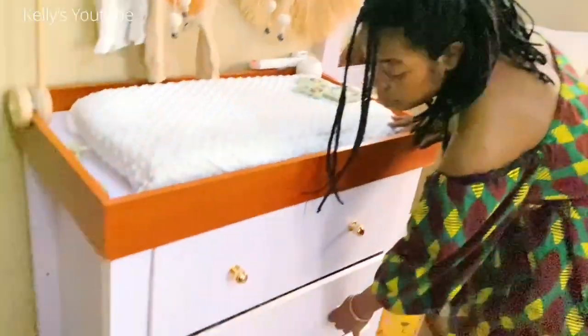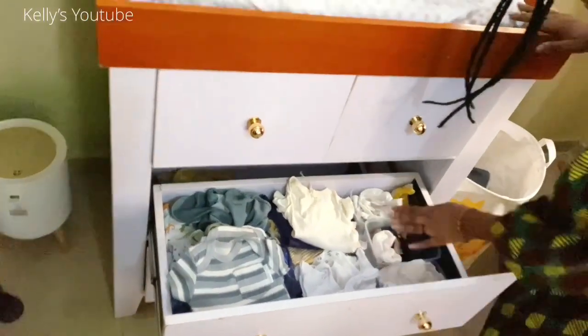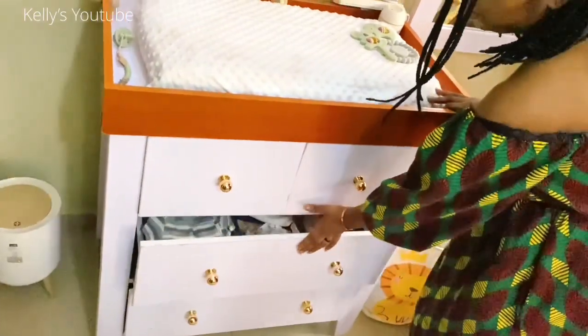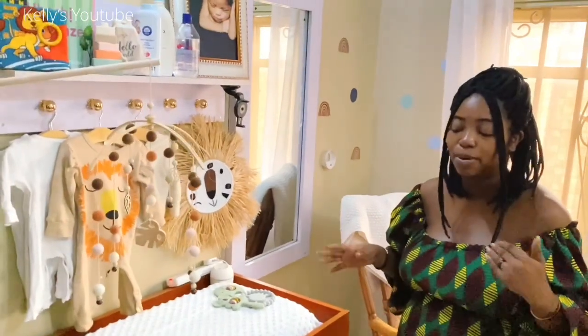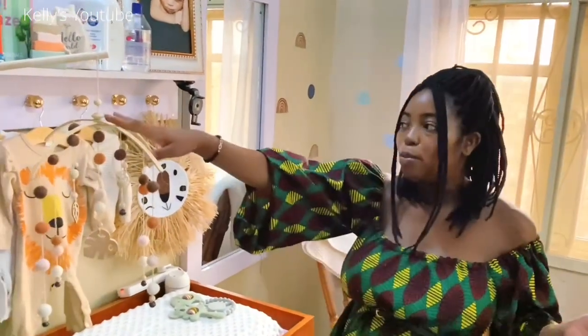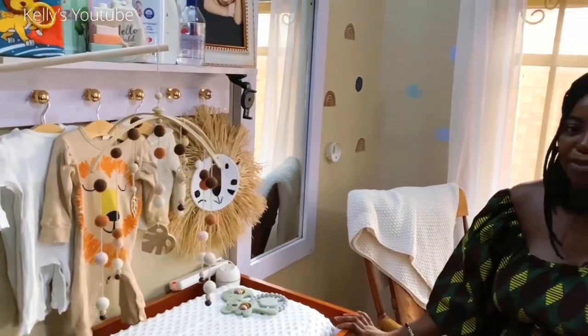In the bottom two doors I have clothes — a bunch of onesies, overalls, bibs, socks, hats. You do what works best for you, but if you're looking for inspiration, I got most of my ideas from Pinterest, Instagram, and then a little bit of my own. Anything you see here, like the mobile or the clothes, most of the stuff I got from AliExpress, and I'll definitely try my best to put links to most of the things I bought.